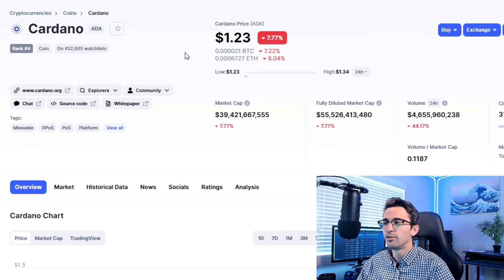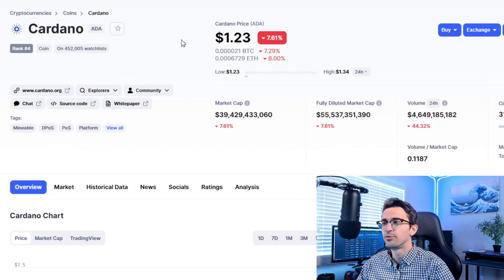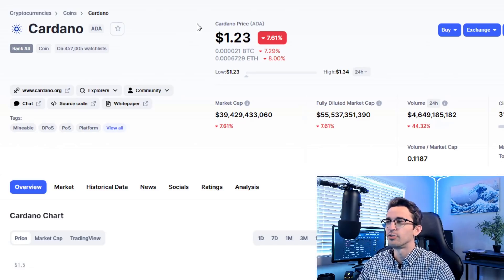You can stake ADA and earn over 5% passive income per year, so it's a win-win for me. I'm going to continue holding and selling small pieces as I have more profit after the Goguen mainnet. I've been saying since summer that I definitely think ADA is going to be the highest return on investment crypto out of the top 10 for 2021 — so many announcements, solving a major problem. I definitely think it's still undervalued.